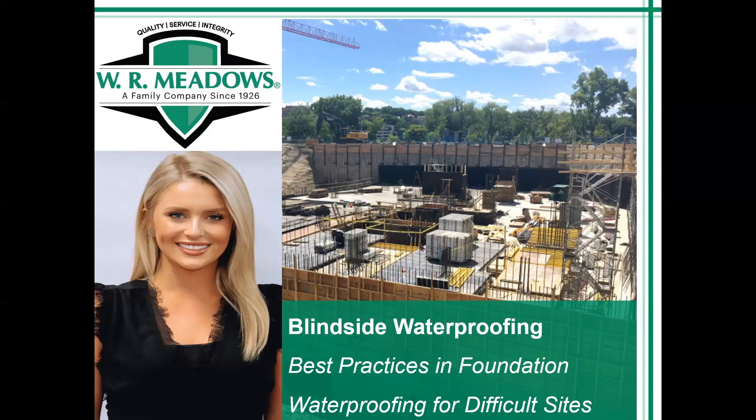We'll go ahead and get started with this presentation. We'll be talking about blindside waterproofing today.